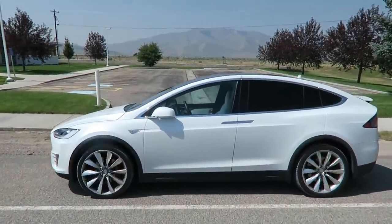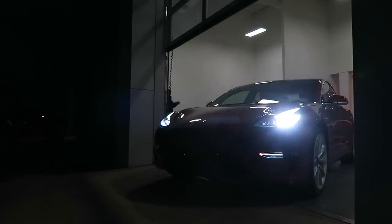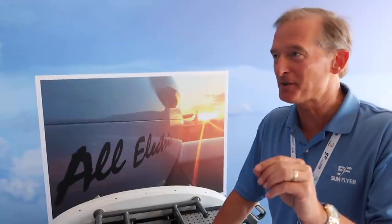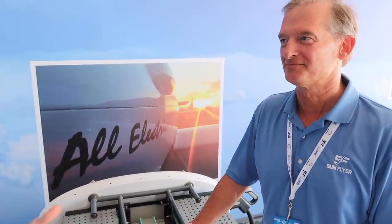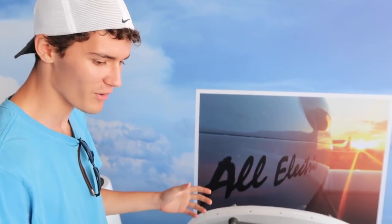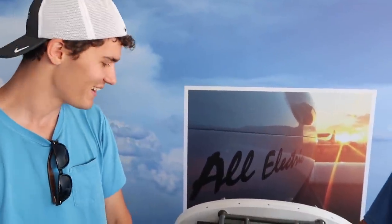Speaking of performance, you don't lose performance with altitude because you don't need oxygen for this engine — that's a huge plus for electric. You're probably familiar with Tesla: the Tesla Model X has a 90-kilowatt-hour battery pack and the Model 3 has a 72-kilowatt-hour pack. This Sun Flyer has 92 kilowatt hours — just a little bit bigger than both of them. With a lighter, more aerodynamic, purpose-built airframe cutting through the air, it should take you far.